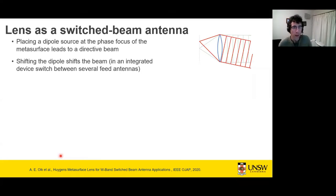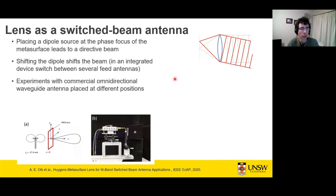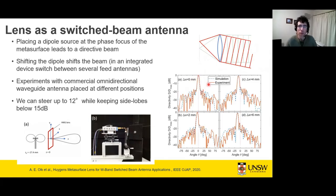We also applied this lens as a switched-beam antenna: by changing the location of a source dipole relative to the lens, we can steer the direction of a radiated plane wave. Measurements in the same anechoic chamber confirm that for different source locations, we get a nice directive beam. We achieved steering up to 12 degrees; beyond that, side lobes degrade beyond 15 dB.